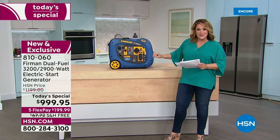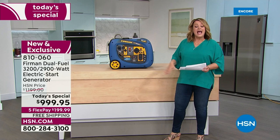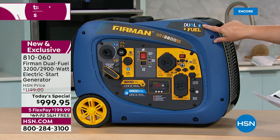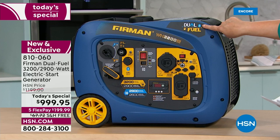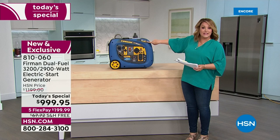Generators, we know, are messy, really loud, and you have to maintain them. You can't put them away until you burn all the fuel out, and you don't want to be storing gas in your home. This is dual-fuel — it runs on propane, and most of us have propane tanks already, maybe for a grill outside. It's safer, burns cleaner, and the propane doesn't go bad. When life gets serious, you can also run it on fuel.